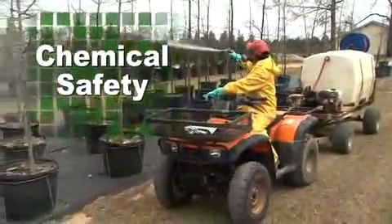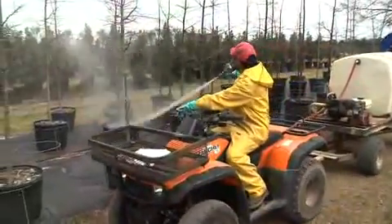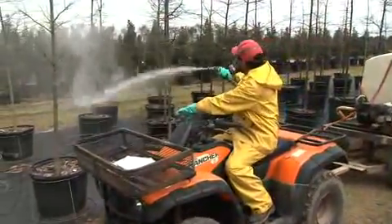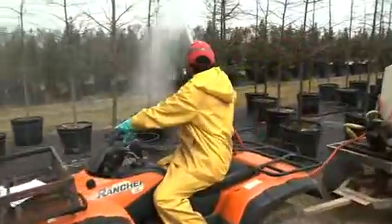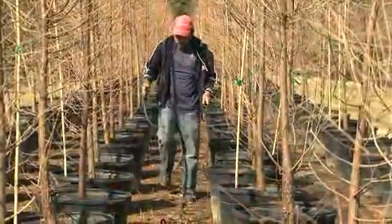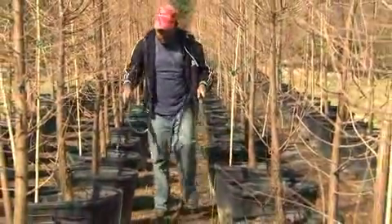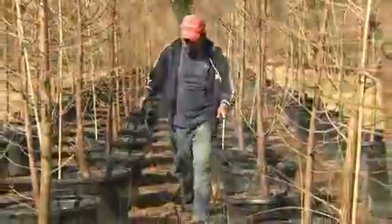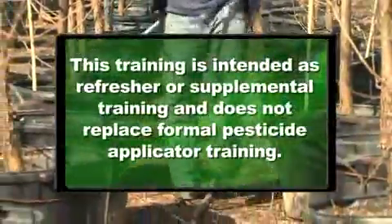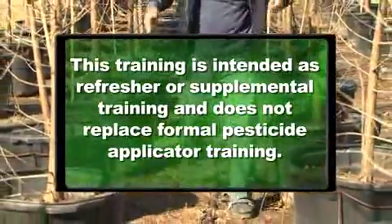This video will focus on potential dangers related to the use of chemicals. Workers at a nursery or greenhouse may be required to dispense various chemicals, such as pesticides, fungicides, and herbicides. Let's review techniques of proper chemical use and steps you can take to ensure safe application of chemicals you are required to dispense. It is important to note that this training is intended as a refresher or supplemental training and does not replace formal pesticide applicator training.